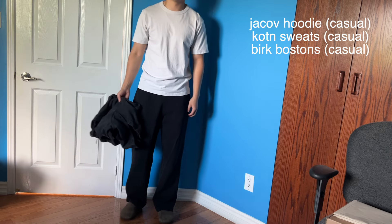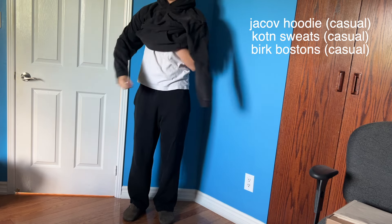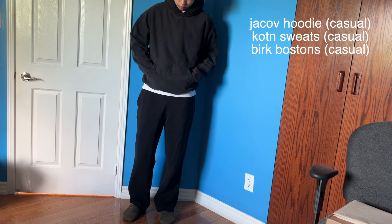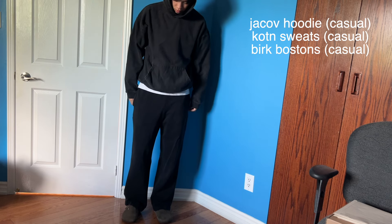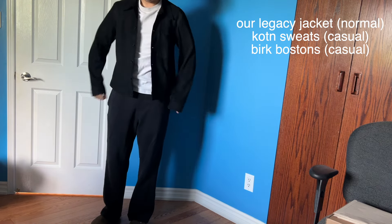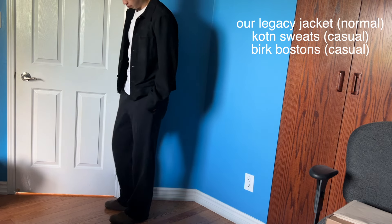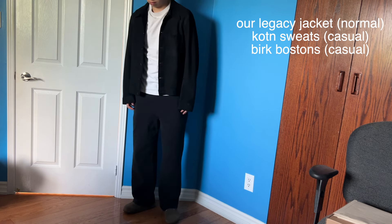Now I'm going to try on all the pieces I showed you and see how we can mix and match to make fall outfits — trying to do this all in one take. First is my all-casual outfit with sweatpants, the Jacob hoodie, and the Birkenstock Bostons over a white tee base. This is a very cozy outfit — something I'd wear to lounge around, get groceries, or when I don't want to dress up. Then I swap out the hoodie for the Our Legacy Reincarnation Shirt Jacket — it's a little more put together and makes me look more presentable.